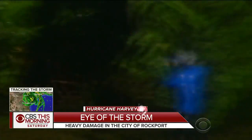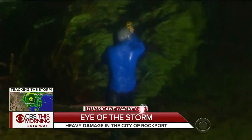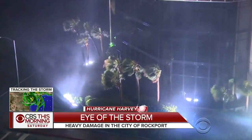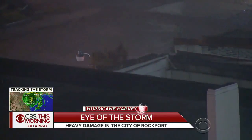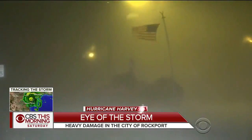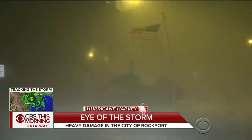This reporter in Corpus Christi was nearly lifted off the ground as the winds picked him up during Harvey's landfall. This storm is the first Category 4 hurricane to hit the Texas Gulf Coast since Hurricane Carla, which came ashore not too far from here, 56 years ago.